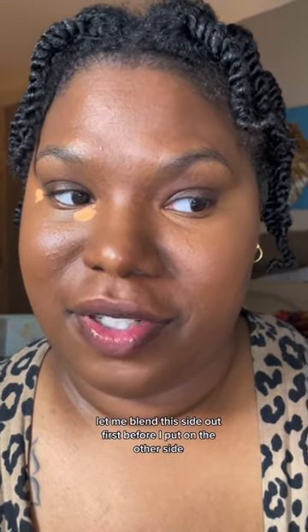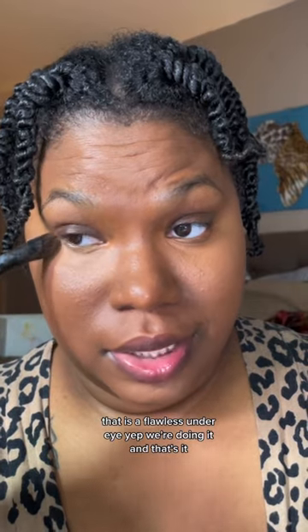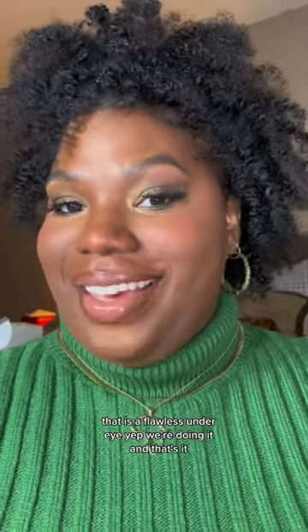Let me blend this side out first before I put on the other side. That is a flawless under eye — yep, we're doing it, and that's it!